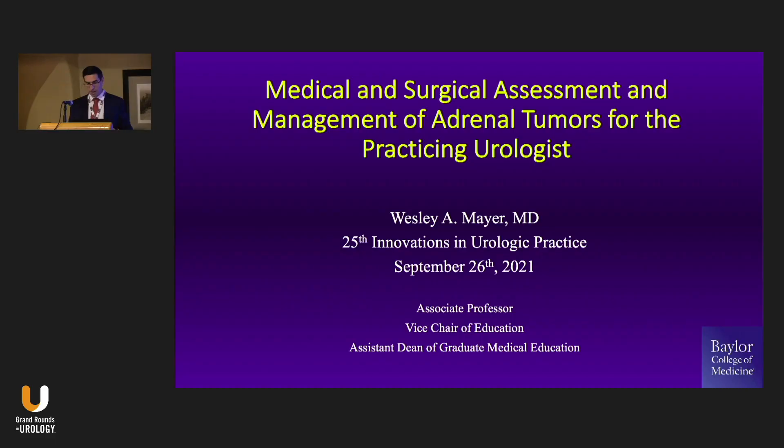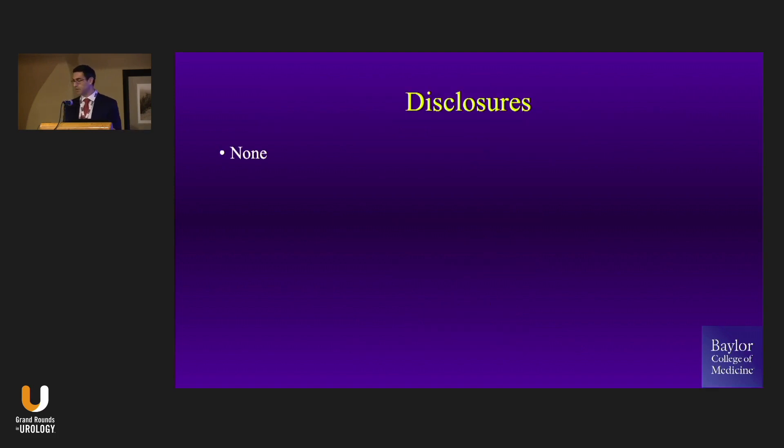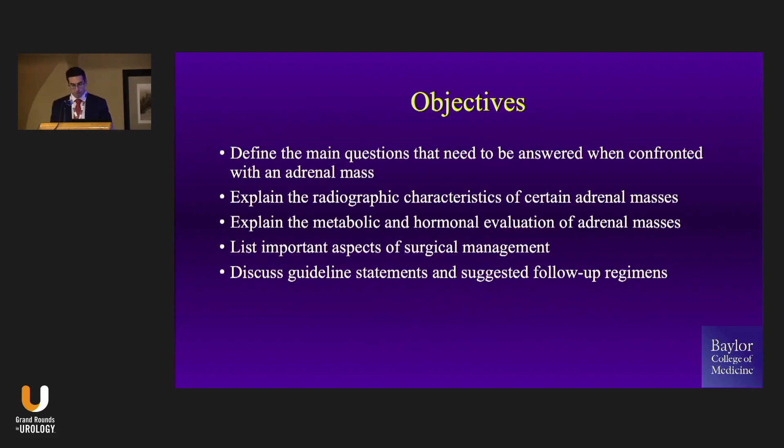My mission today is to get everybody happy and comfortable with adrenal masses, because I think we give too many of these over to the surgical oncologists and the endocrine surgeons. I have no disclosures for this talk. What I want to do is define the main questions that need to be answered when these patients present to your clinic, talk about the radiologic evaluation, and the metabolic and functional workup, which I think is what scares a lot of us because there are a lot of endocrine tests we may not feel facile with.